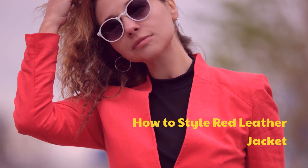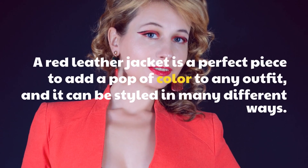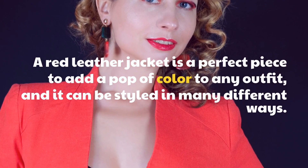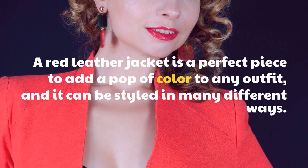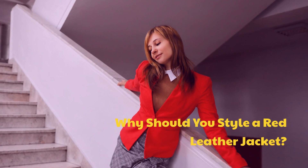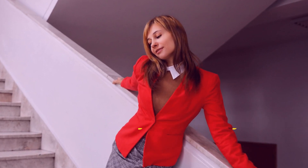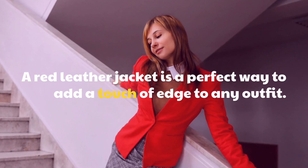How to Style a Red Leather Jacket. A red leather jacket is a perfect piece to add a pop of color to any outfit, and it can be styled in many different ways. A red leather jacket is a perfect way to add a touch of edge to any outfit.